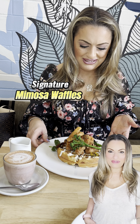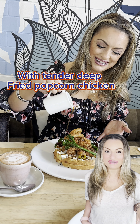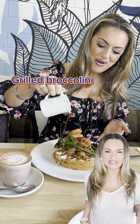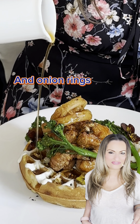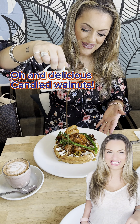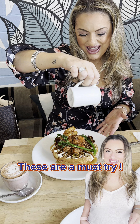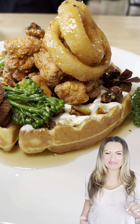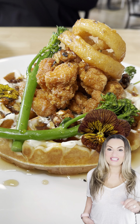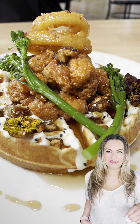These Signature Mimosa Waffles are made with a beautiful freshly made waffle, crispy on the outside and fluffy and soft on the inside. On top they have beautiful deep fried tender popcorn chicken, grilled broccoli and crispy onion rings. Then they are drizzled with the house-made maple syrup with a dollop of herbed cream and topped with my favourite crunchy candied walnuts.